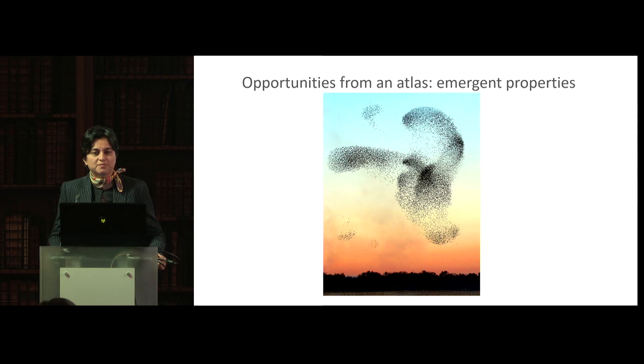The second reason is with regards to emergent properties — these are patterns or properties that you will not see if you were to study components in isolation, and are only evident when the entire system is assembled together. The analogy, as Sarah says, is the migratory bird pattern that you only see when flocks of birds are together.